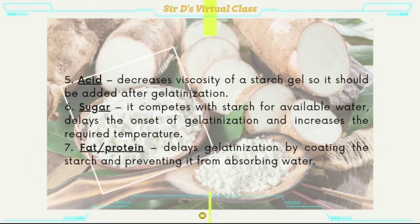Acid decreases the viscosity of a starch gel, so it should be added after gelatinization. Sugar competes with starch for available water, delays the onset of gelatinization, and increases the required temperature. Fat or protein delays gelatinization by coating the starch and preventing it from absorbing water.